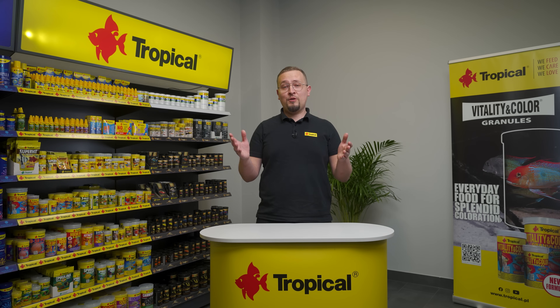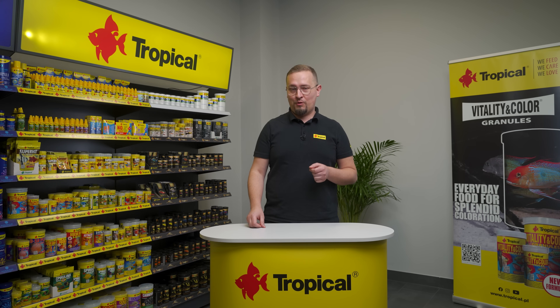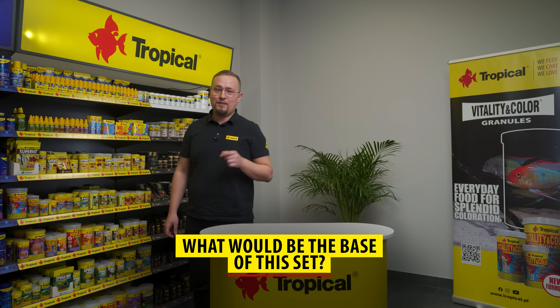With Tropical's wide range of products, you can easily choose the right food for your aquarium fish. Let's start with the multi-ingredient food, which will be the base of this set.